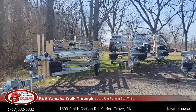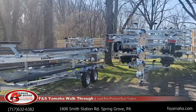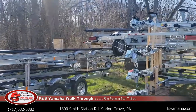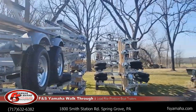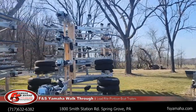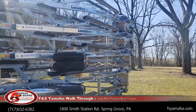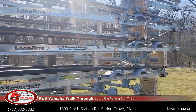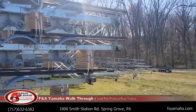We have customers come from all over the nation to buy product from us. They seek us out because of our knowledge of products and our service before, during, and after the sale. These are how the trailers come from the factory, and then we do the final assembly and PDI of each trailer — we go through them thoroughly to make sure all the lights, brakes, and everything is operating correctly before you receive it.